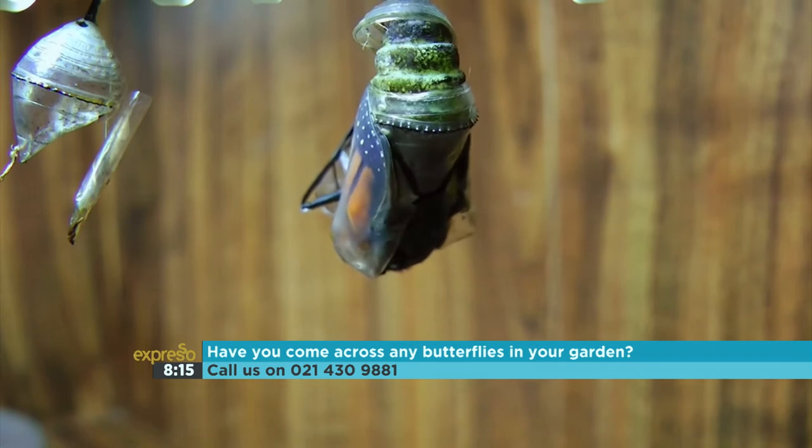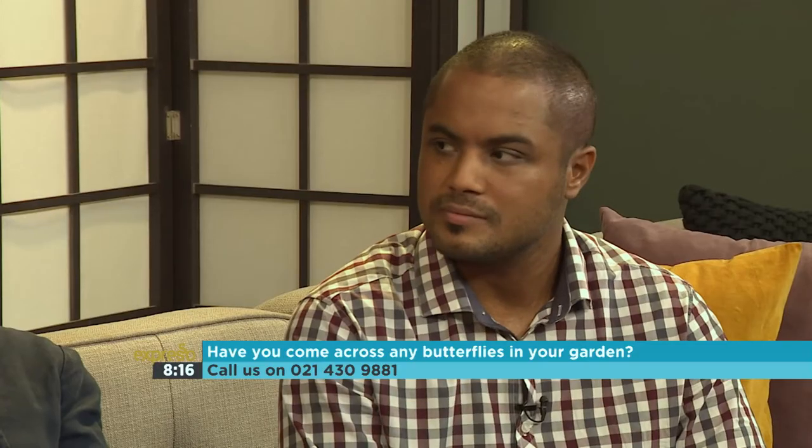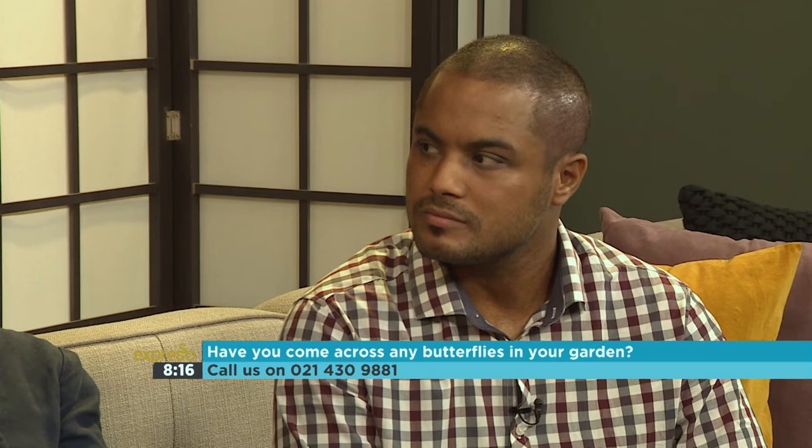That's unbelievable to me. We're going to explore a little bit more about this incredible world with both of you. If you'd like to pose any questions or comments, or maybe you've got some great stories of your own, 021-430-9881 is the number to dial.